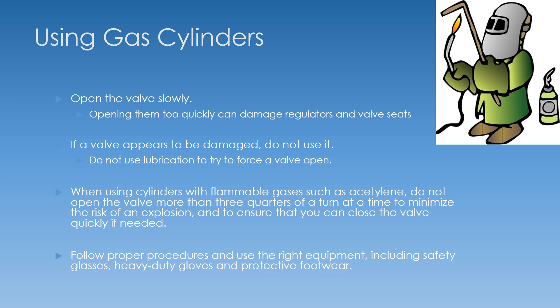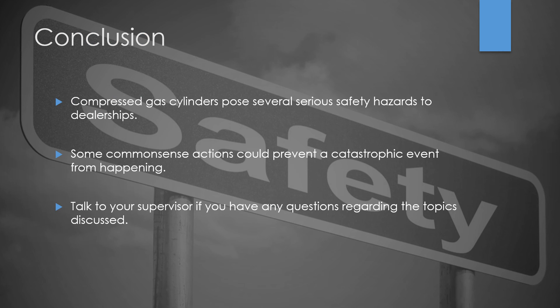In conclusion, compressed gas cylinders pose several safety hazards in dealerships, but some common-sense actions can prevent a catastrophic event from happening. Talk to your supervisor if you have any questions regarding the topics discussed in this video. Thank you and have a great day.